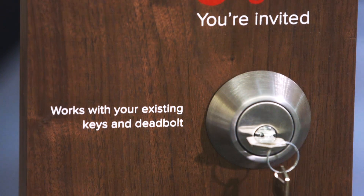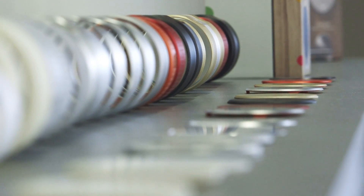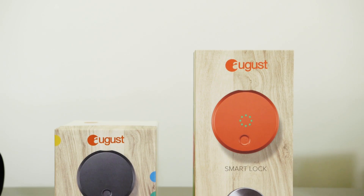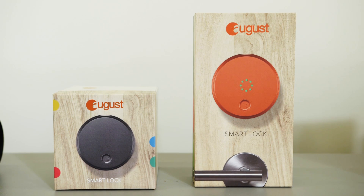Why solve this problem of unlocking doors? Why do you hate keys? Over the past two years working on this, if there's a phrase I've heard more than anything, it's 'I hate keys.' I've heard that a hundred times. And we do hate keys. In fact, in New York City, two million people a year are locked out of their houses. Keys are a pain.